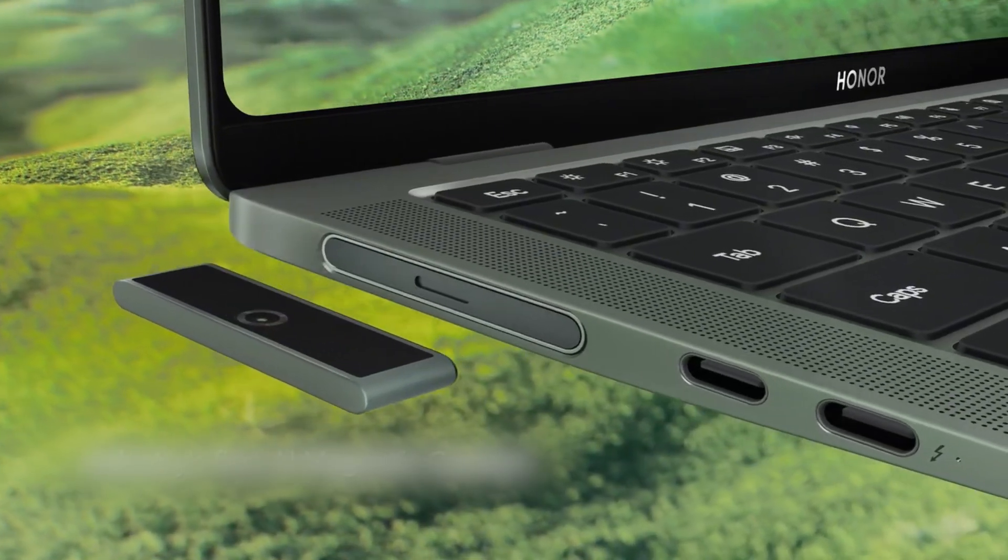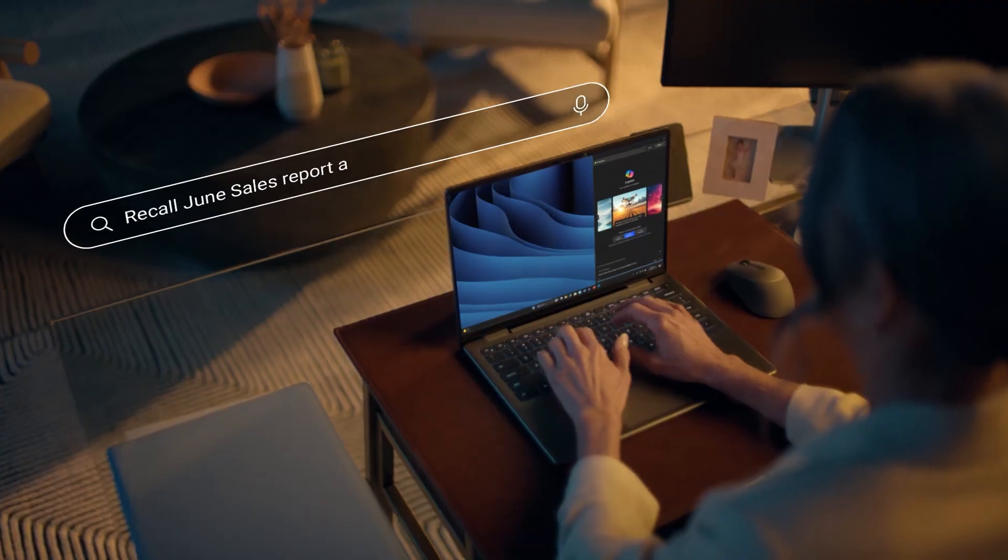AI laptops are the latest big thing in the market, and there are a lot of great options to choose from for your next-gen laptop. Let's dive into the best artificial intelligence laptops you can buy.